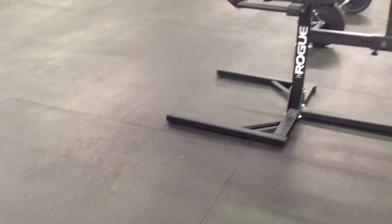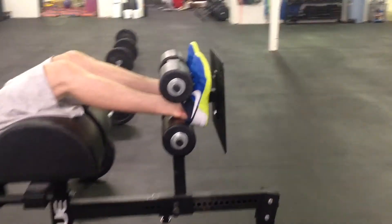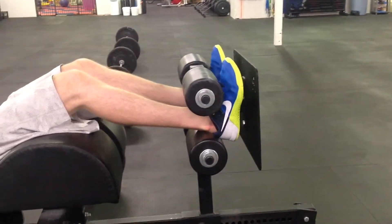At the bottom of the GHD sit-up, both hands must touch the target — guys will be touching the floor, ladies will be touching a plate. At the top of the GHD sit-up, both hands must touch the top pads at the same time for the rep to count.